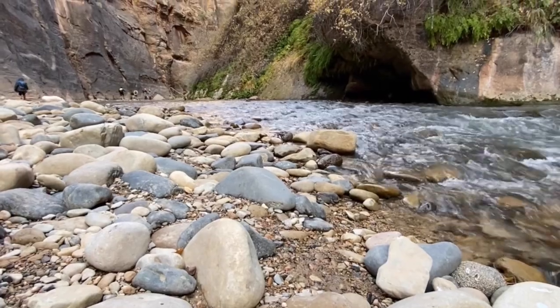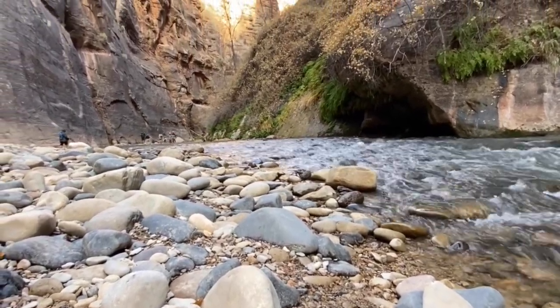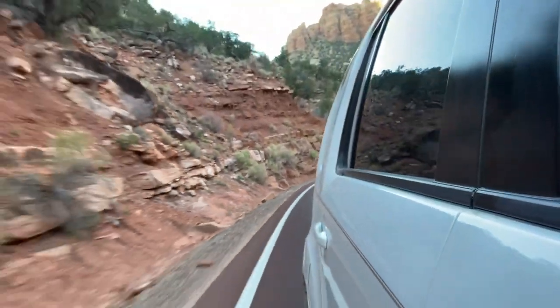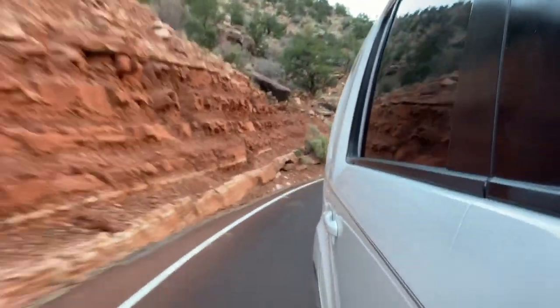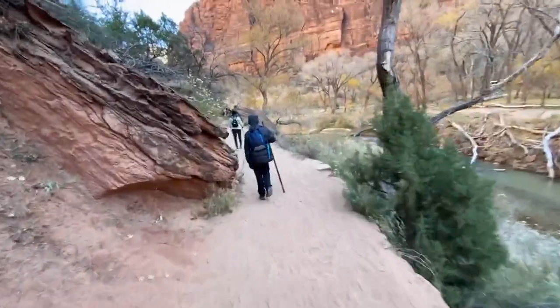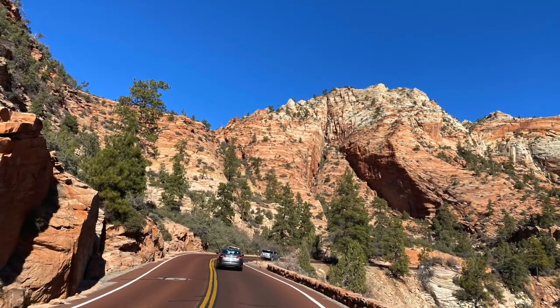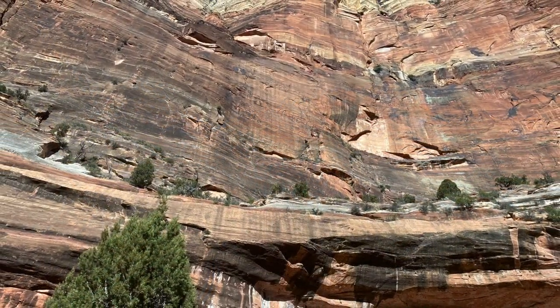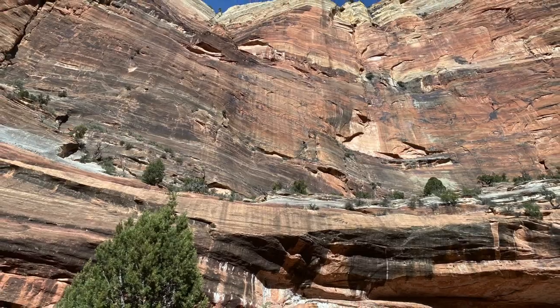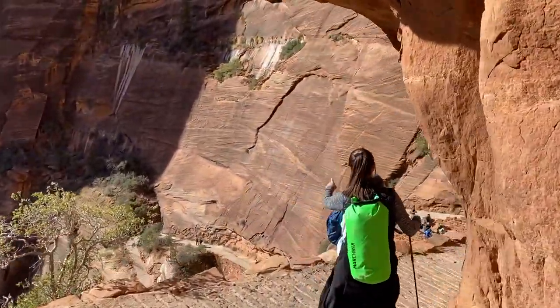Regardless of when you visit Zion National Park, you must always be aware of flash floods. Sometimes they are less frequent, and sometimes they are a constant concern. Be savvy about the conditions, talk to park rangers, and make sure you stay safe.